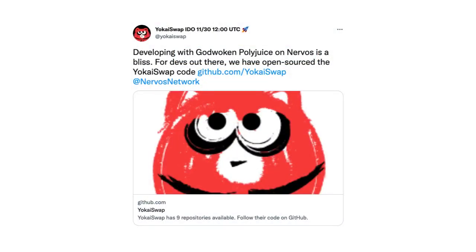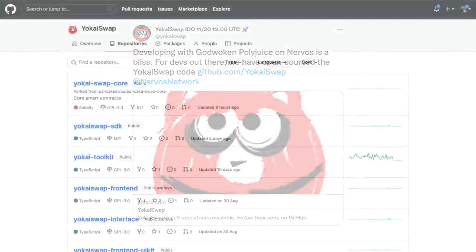They've open-sourced their entire codebase. Yo-Kai's codebase is open to all interested developers, security auditors, and the whole community. This gives you the ability to see firsthand how a fully functioning dApp is living on Nervos and utilizing Godwoken.